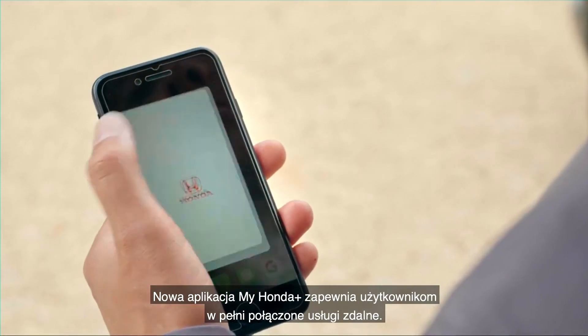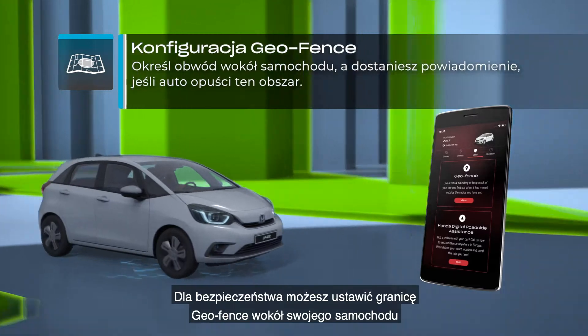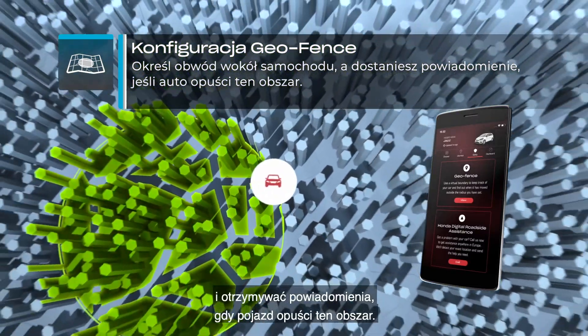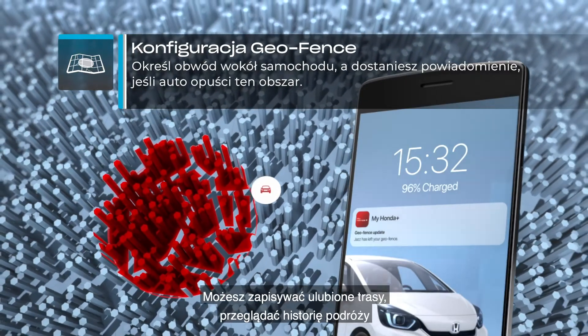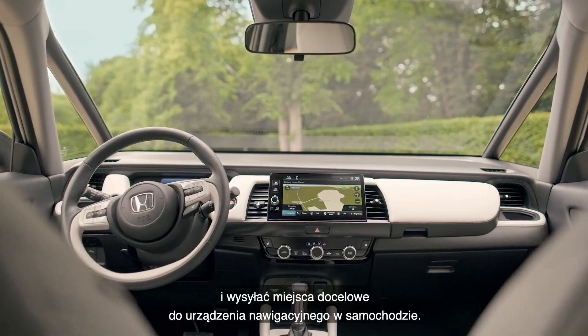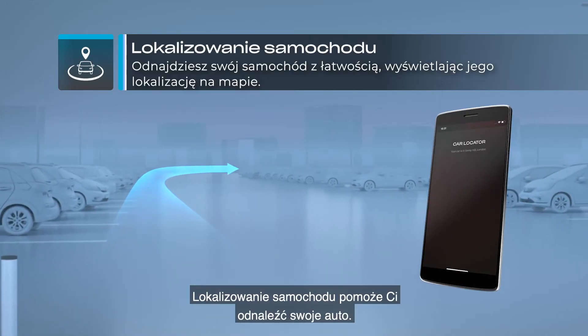The new MyHonda Plus app provides customers with fully connected remote services. You can set a geofence boundary around your car for peace of mind and be notified if the car leaves the area. You can save your favourite journeys, view your journey history, and send destinations to your in-car sat-nav. The car locator will also help you find your car.